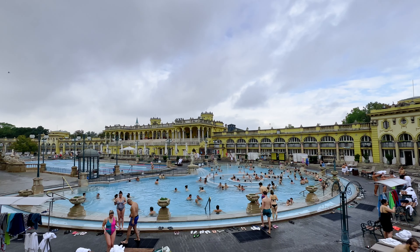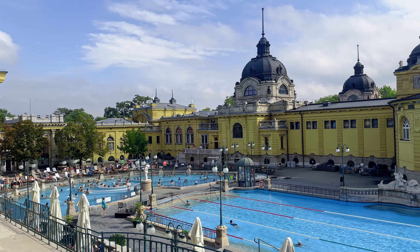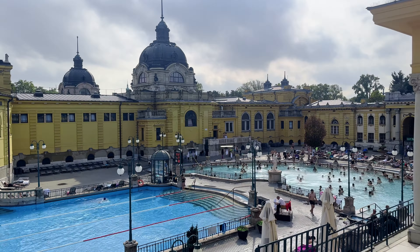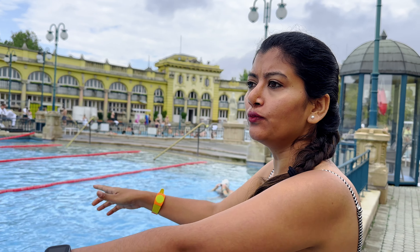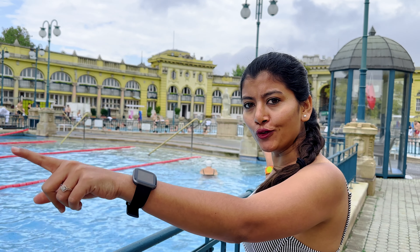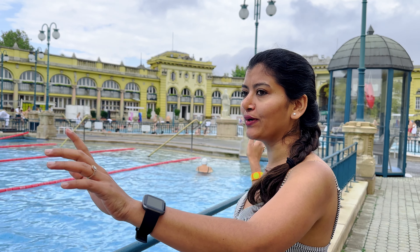Here we are at the outdoor pool of this thermal bath. This thermal bath has 18 pools in total, and three of them are outdoor pools. Let's go quickly, I am very excited! I can see that in one of the outdoor pools right here, you can actually swim, but you need a swimming cap — I think you cannot enter inside this pool without a cap. There are two more outdoor pools here as well.